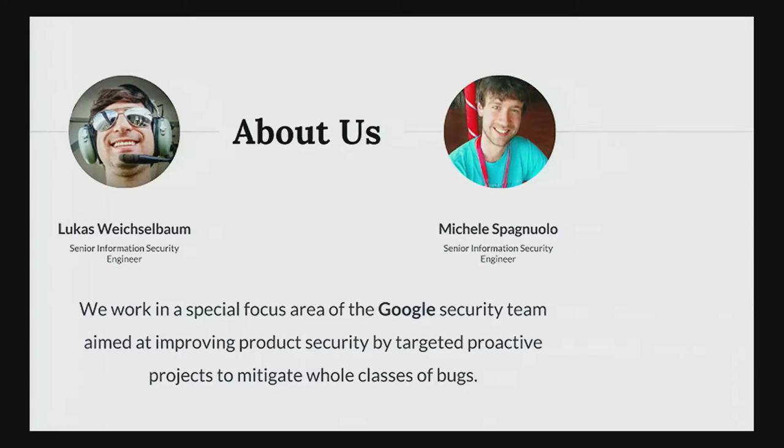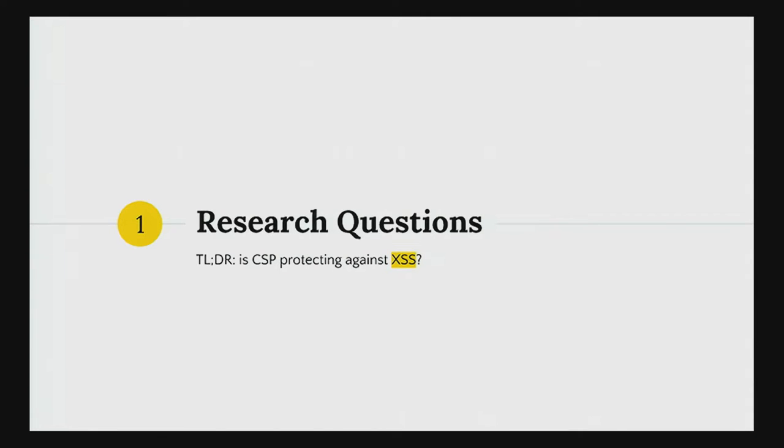My name is Lucas and this is Michele. We both work for the Google security team in Zurich. We've been working on CSP for a while. We tried, like everyone else, to come up with a CSP for a couple of products at Google. We failed and we thought this might be a common pattern. So we tried to make a survey and see how other people deploy CSPs and how easy they are bypassable. Most importantly, we are focusing on the XSS protection capabilities of CSP.